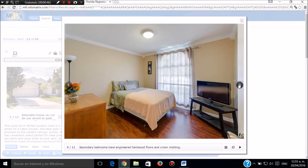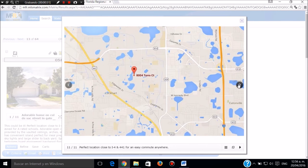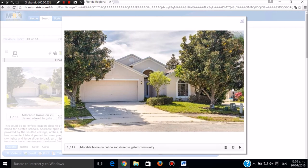Espectacularmente bonito. Esta es la segunda pieza auxiliar. Este es el otro baño, baño adicional. Llamar a Sergio Jaramillo, 239-645-6017. Muchas gracias.